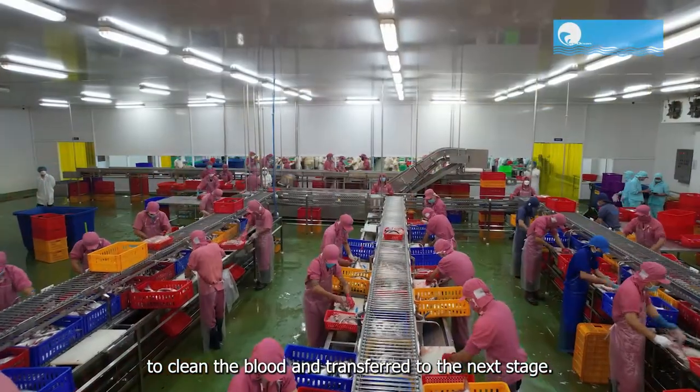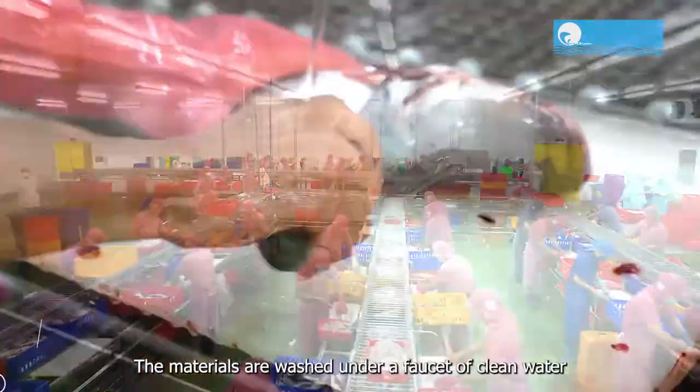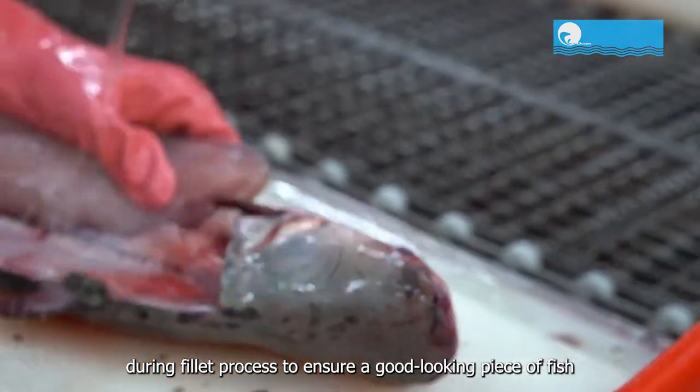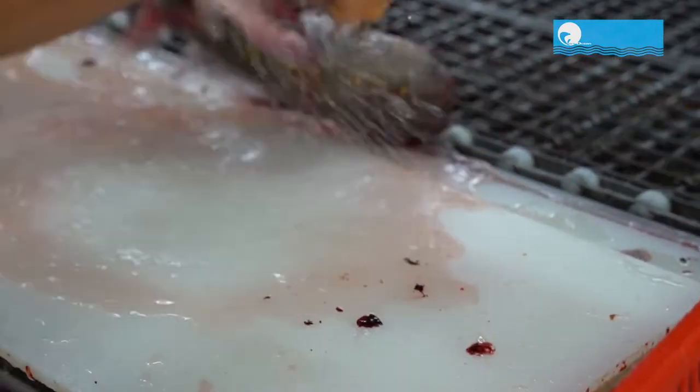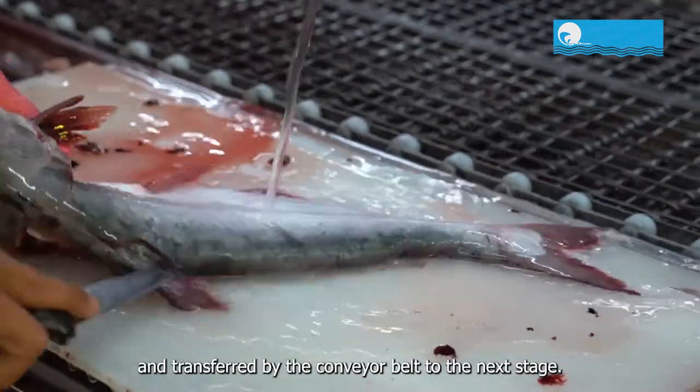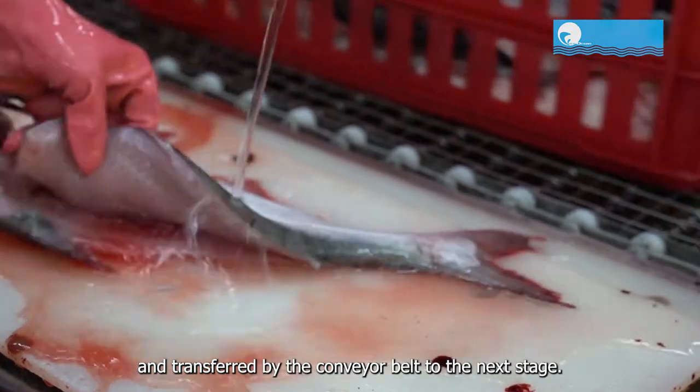The materials are soaked in water to clean the blood and transferred to the next stage. The materials are washed under a faucet of clean water during the fillet process to ensure a good looking piece of fish without any muscle damage. After being filleted, the materials are stored in baskets and transferred by conveyor belt to the next stage.